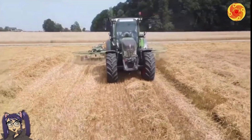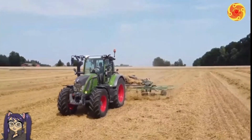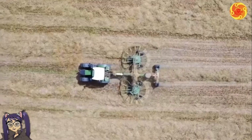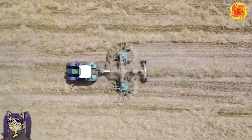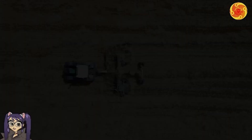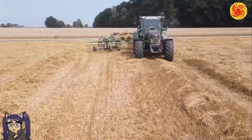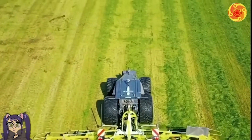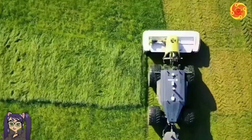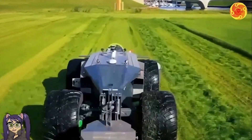Windrower attachments for tractors are a remarkable form of agricultural machinery, specifically designed to cut and shape hay into neat windrows. These windrows — long and slender rows of harvested hay — are strategically left in the field to dry before being baled. The utilization of windrowers holds immense potential in enhancing the efficiency of hay production, enabling farmers to swiftly cut and shape substantial amounts of hay within a limited time frame.